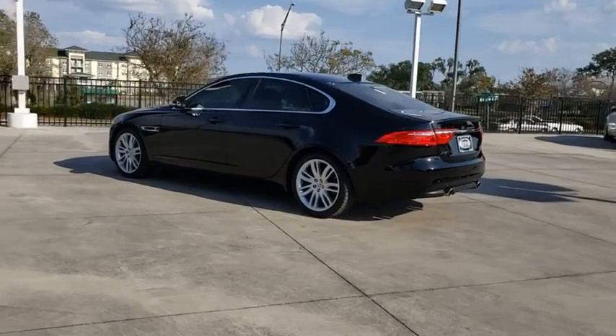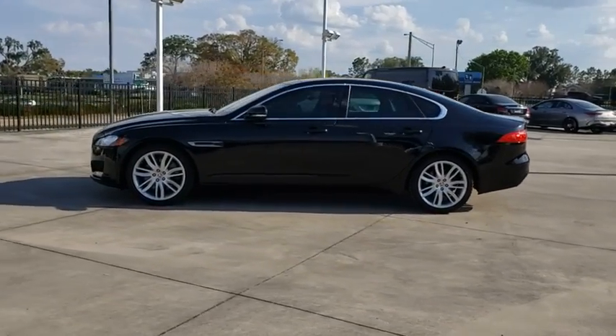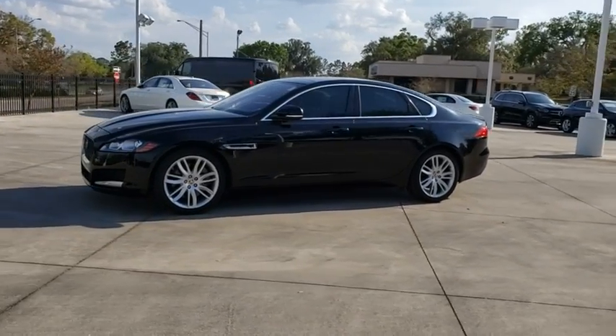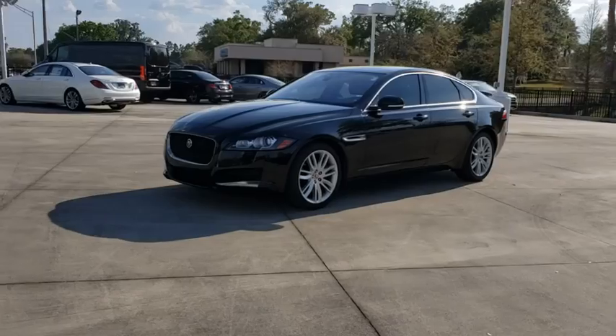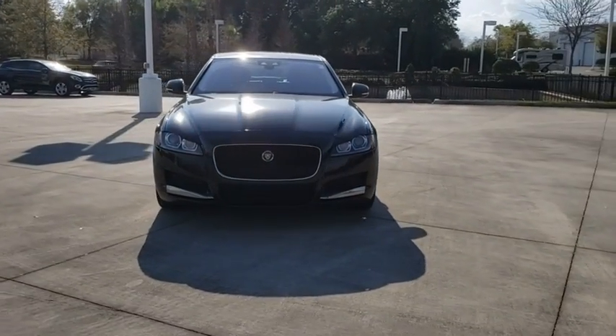Here are some of this vehicle's great options: backup camera, keyless entry, power passenger seat, steering wheel audio controls, traction control, stability control, navigation system, anti-lock braking system, leather-wrapped steering wheel.